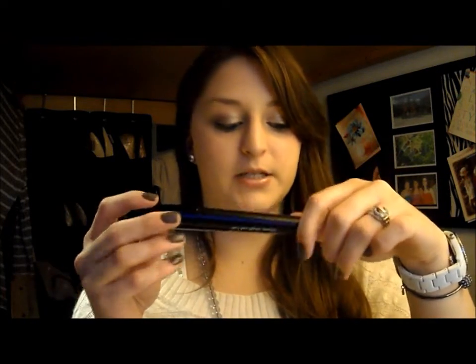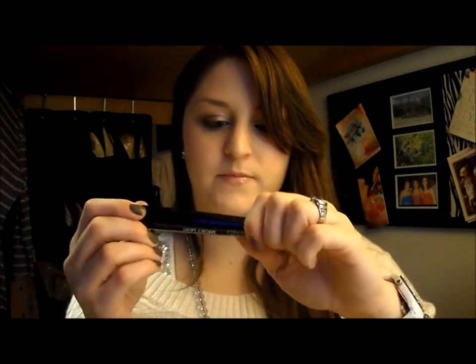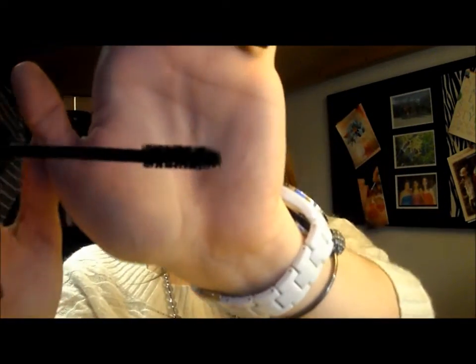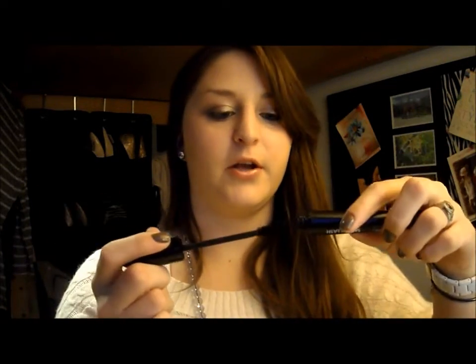Next thing is the Smoky Lash Mascara — the Makeup Forever Smoky Lash Extra Black Mascara for volume, length, and curl. I've been using this for a couple of days. It's a little clumpy — I feel like smoky lash is the best definition for it. It would be the perfect mascara to go with a smoky eye for going out. It was a little clumpy for everyday wear, but I still like it and I really like the brush.